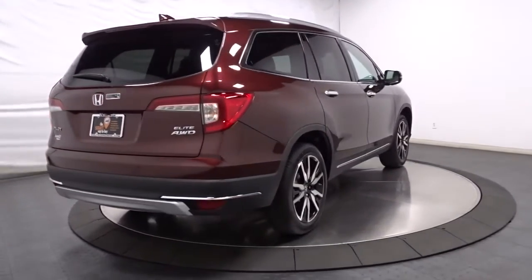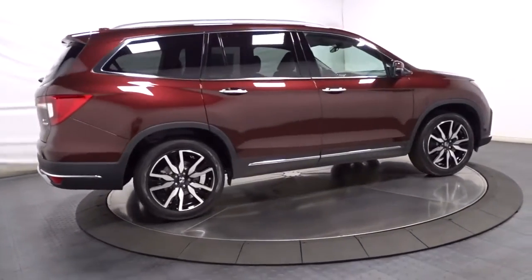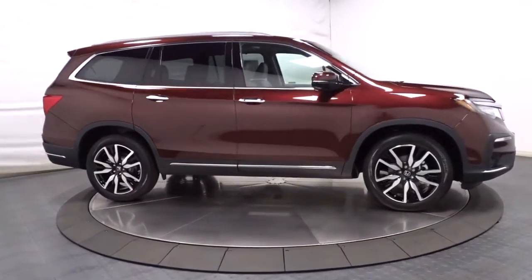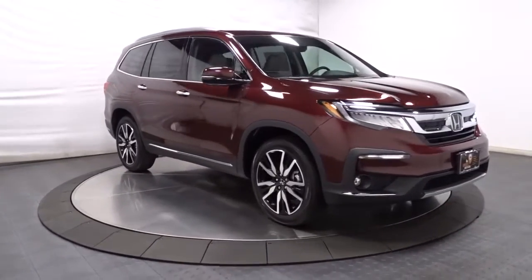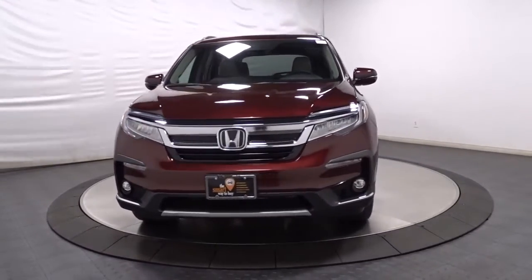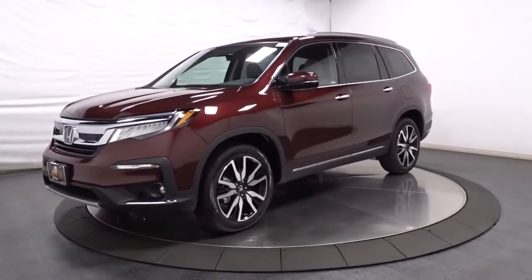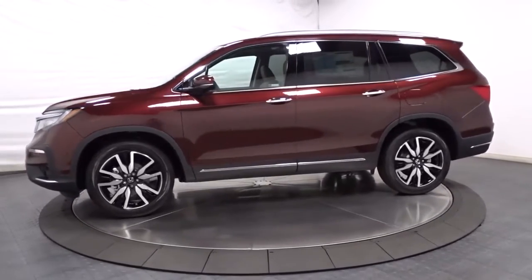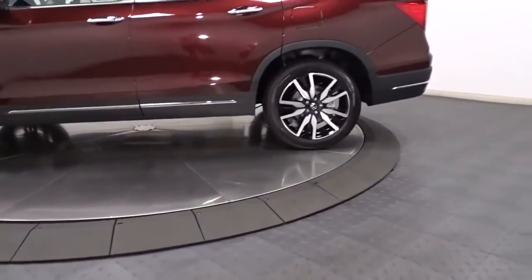Enjoy the feeling of confidence you'll have on every road trip in this comfortable and capable Honda Pilot. Come in for a test drive today. Follow us on the links.